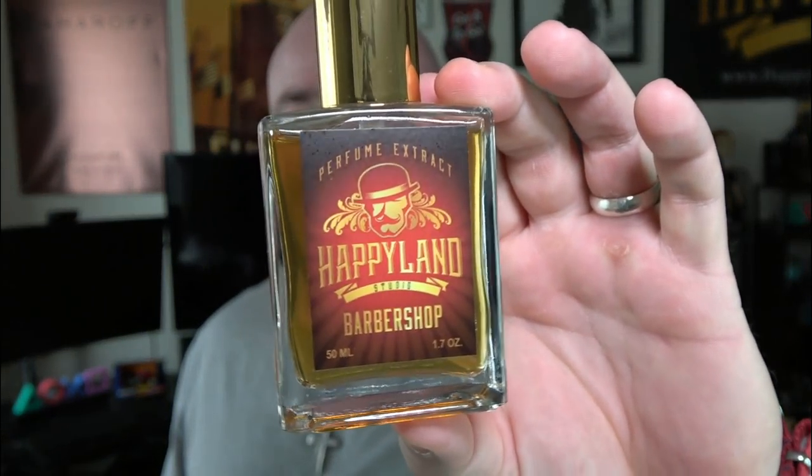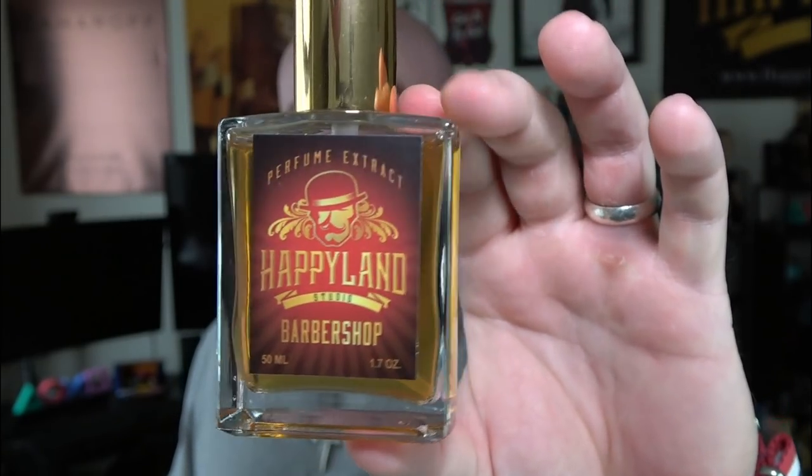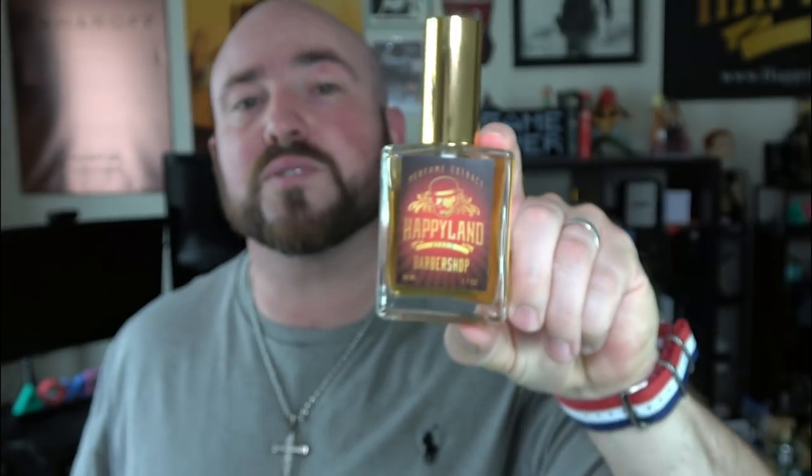It's much more dense — works better in cooler weather than the previous two. This is definitely the strongest as far as projection, and right up there in staying power at 10 to 12-plus hours. If you're looking for a dense, rugged, manly barbershop fragrance with some leather, Barbershop from Happyland Studios is the king of that type.